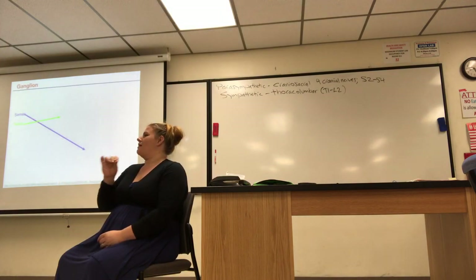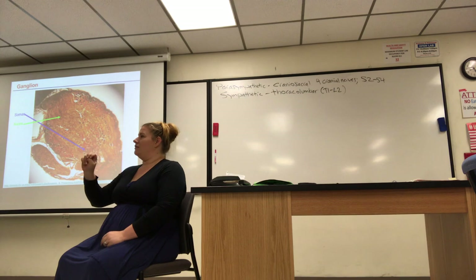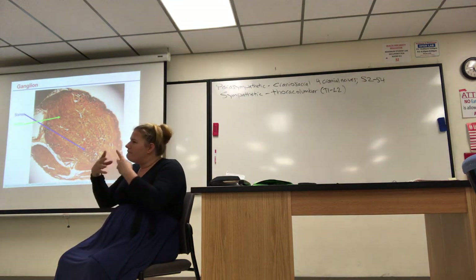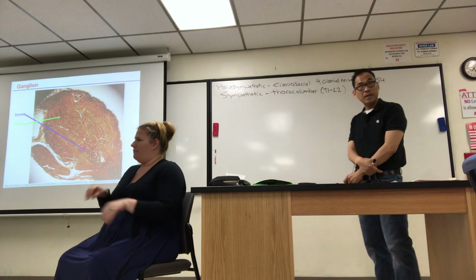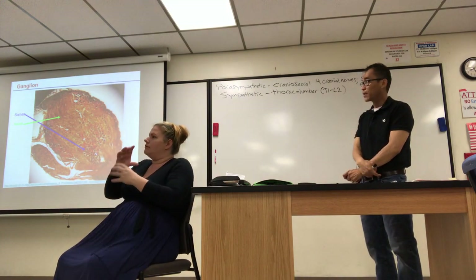Here's a picture of a ganglion just to show you they really do exist. I point to the fibers (the axons) and all the cell bodies in there — there are many synapses occurring in a ganglion. You need a protective, encapsulated space — a safe place for cell-to-cell communication. They occur in a ganglion.